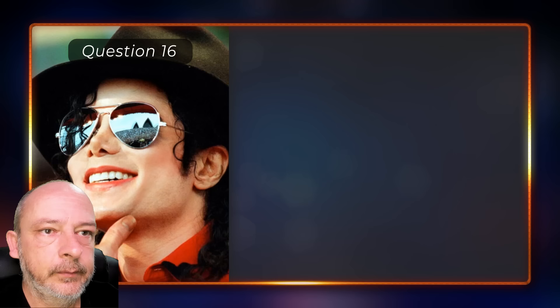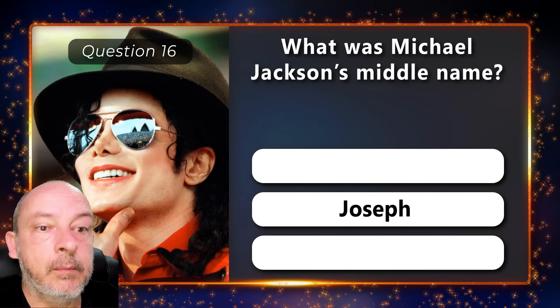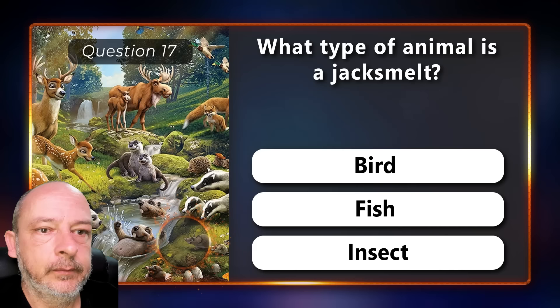What was Michael Jackson's middle name — was it Tito, Joseph, or Erin? Michael Joseph Jackson. What type of animal is a jacksmelt — is it a bird, a fish, or an insect? It is a type of fish.